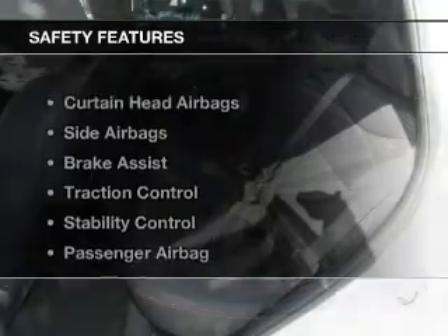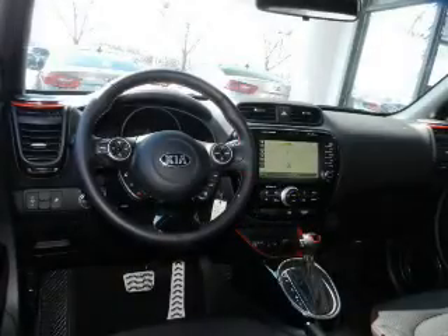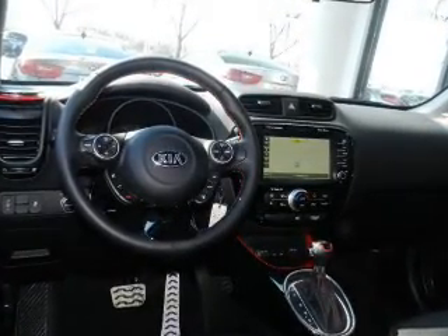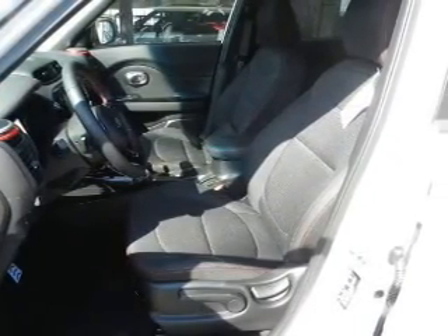And MP3 Player. Safety was made a priority with these features: curtain head airbags, side airbags, brake assist, traction control, stability control, a passenger airbag, low tire pressure warning, front ventilated disc brakes, anti-lock brakes, and child safety locks.